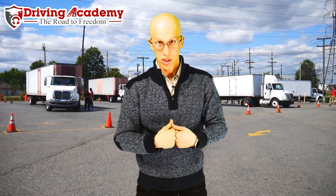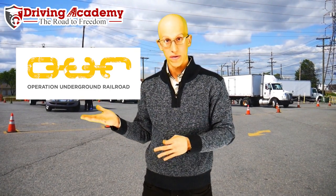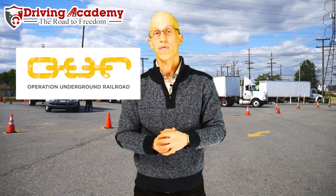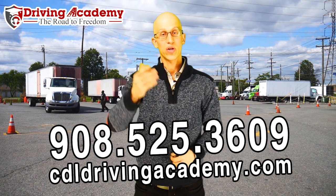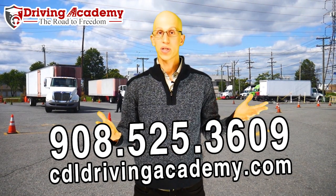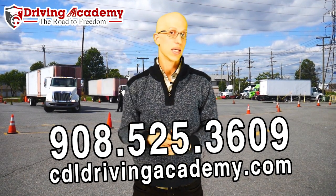When you sign up with us, you'll be partnering with an organization called Underground Railroad, which helps kids become free of human sex trafficking — a portion of your tuition gets donated to them. So you're getting yourself on the road to freedom and also helping kids become truly free. If you have any questions or want more information about getting a CDL license, give us a call at 908-525-3609, or visit cdldrivingacademy.com and one of our team members will help you out. We're located in Linden, New Jersey.